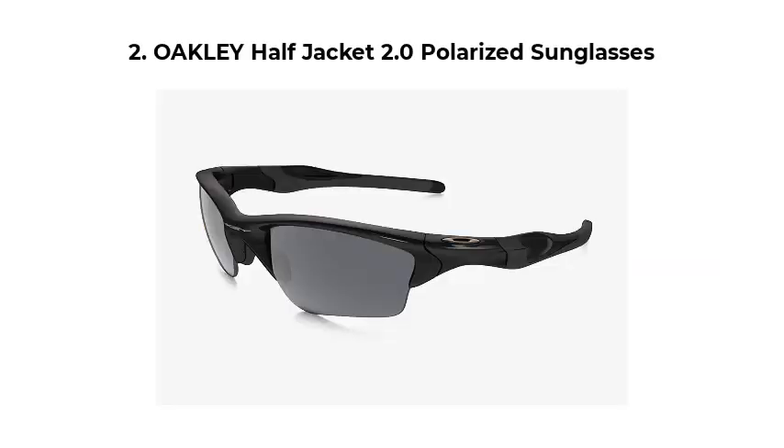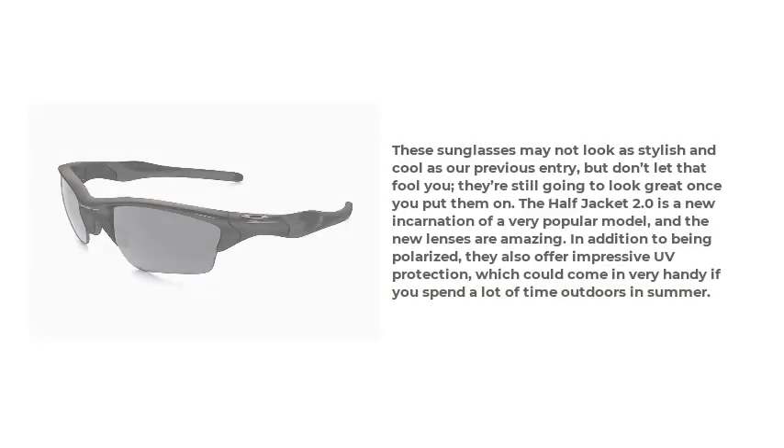Number 2: Oakley Half Jacket 2.0 Polarized Sunglasses. These sunglasses may not look as stylish and cool as our previous entry, but don't let that fool you — they're still going to look great once you put them on. The Half Jacket 2.0 is a new incarnation of a very popular model, and the new lenses are amazing. In addition to being polarized, they also offer impressive UV protection, which could come in very handy if you spend a lot of time outdoors in summer.